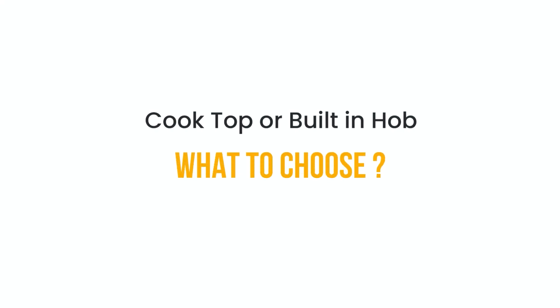Hi everyone, welcome back to yet another video by DecorAntham. In today's video we are going to talk about the much asked question while designing the kitchen: cooktop or built-in hub? In this video we are going to shed light on both these options so that you can make an informed decision.